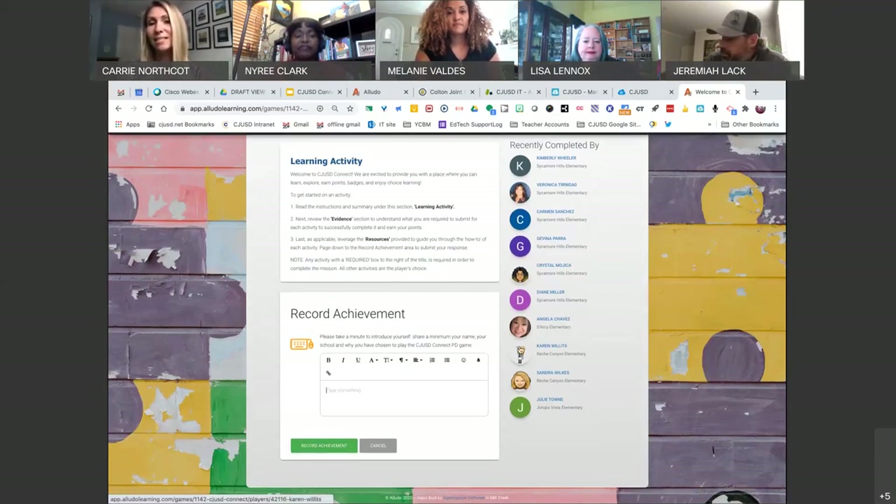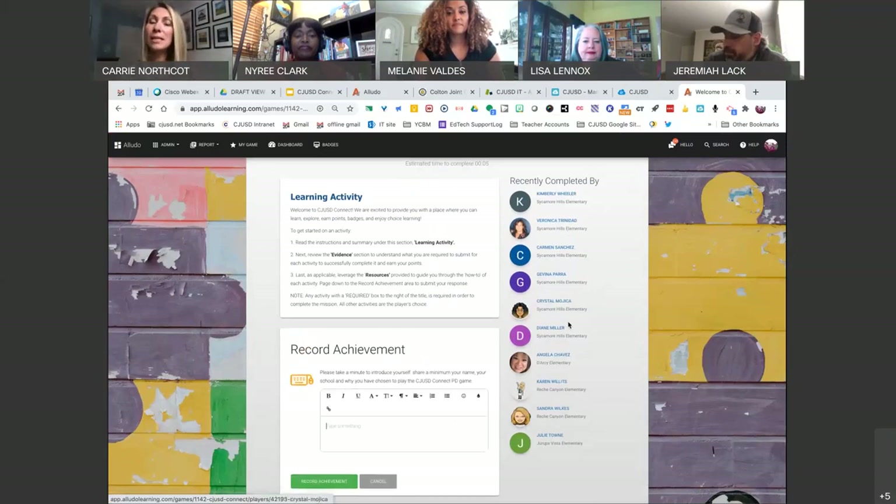What's also helpful is I can see some people that have recently completed this activity. So if you ever feel stuck and need a little extra support, what a great way to reach out to one of these players in Colton and ask them for advice on how to complete it.